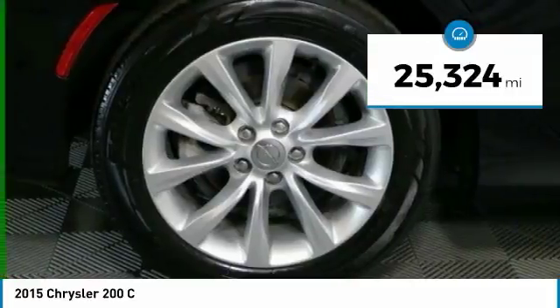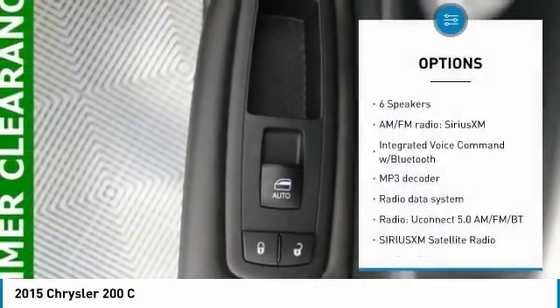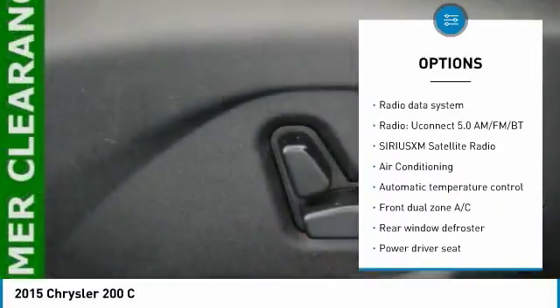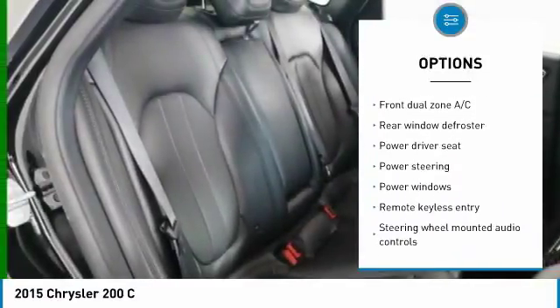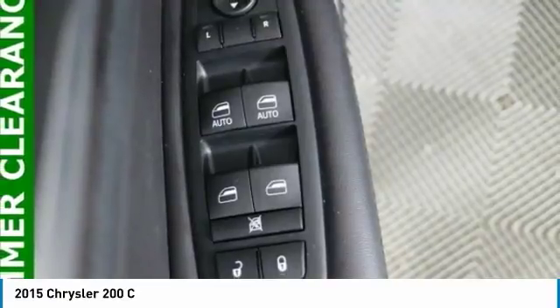This vehicle has less than 30,000 miles. Here are some of this vehicle's great options: power passenger seat, traction control, remote start, dual airbags, air conditioning, power steering, four-wheel disc brakes, universal garage door opener, compass, and security system.